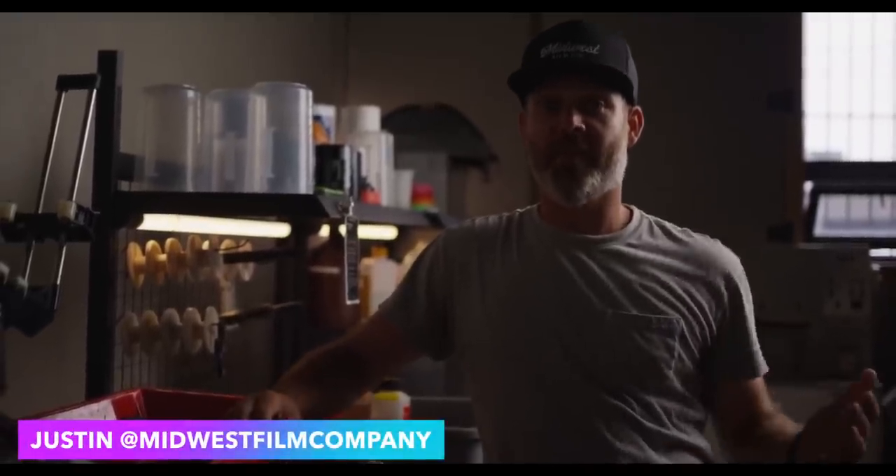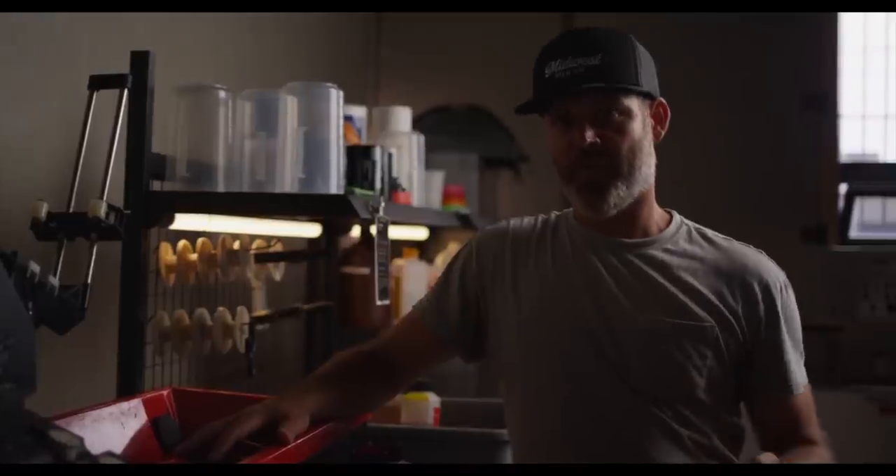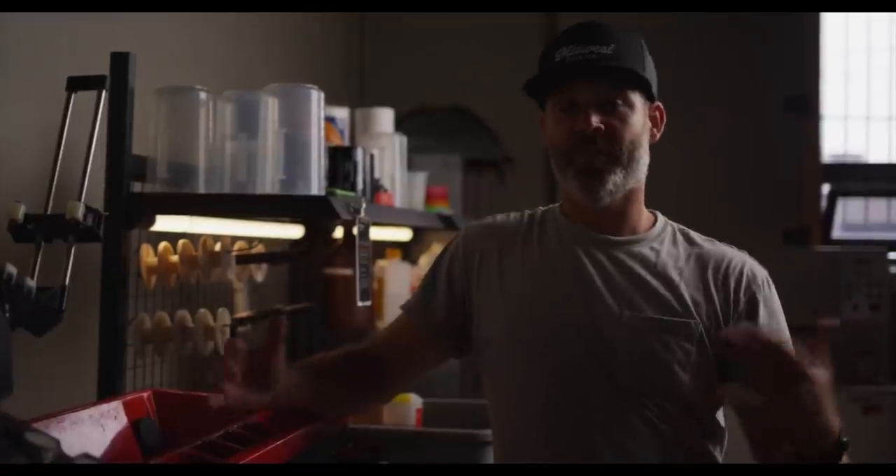This is Justin, the brains behind the cinema film processing and scanning operations. We've really been working on focusing on getting our ECN2 stills lab up so that you can shoot motion picture film in your stills camera. There's a lab in Germany that's doing it, and we're using the same model — processing in ECN2 chemicals and then scanning on our motion picture scanner. Today we're just going to walk through the steps we take to get your images to you.